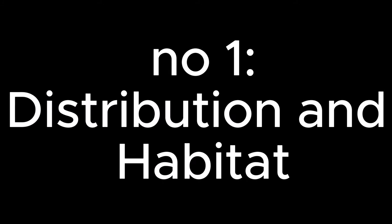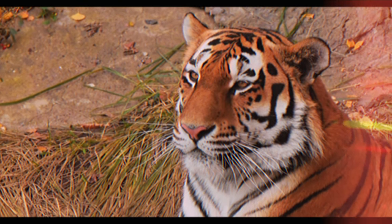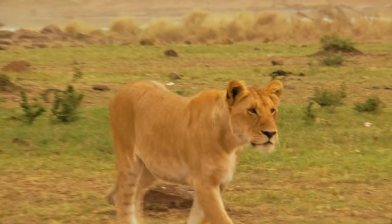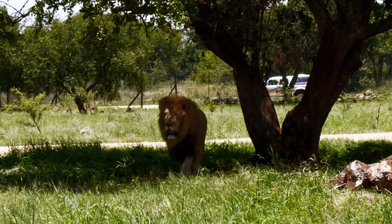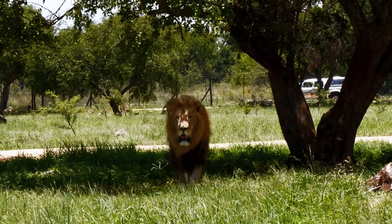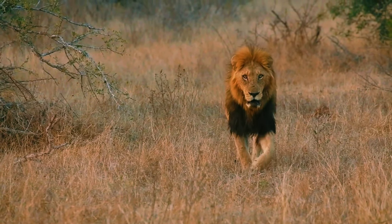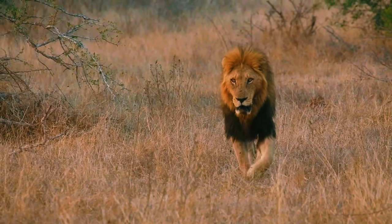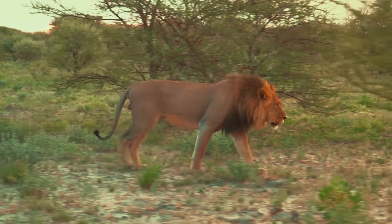Number one: distribution and habitat. Tigers inhabit a wide range of environments, from the Russian Far East to parts of North Korea, China, India, and Southeast Asia, including the Indonesian island of Sumatra. The Siberian tiger, Panthera tigris altaica, holds the title of the largest tiger species, measuring up to 4 meters (13 feet) in total length and weighing up to 300 kilograms (660 pounds).